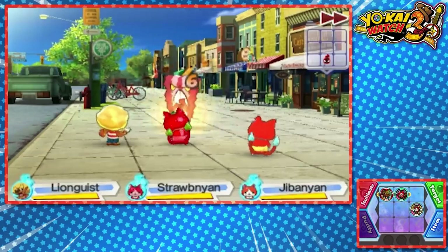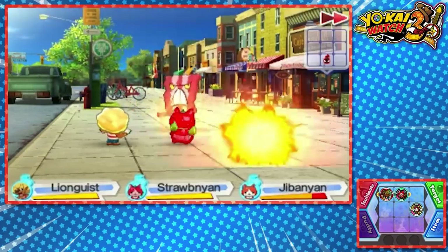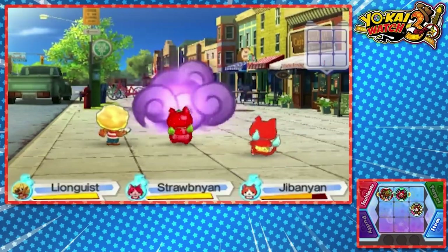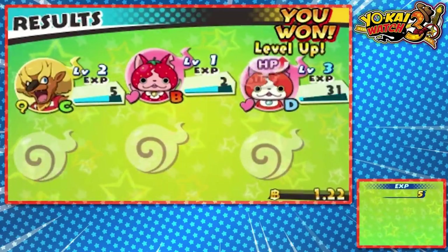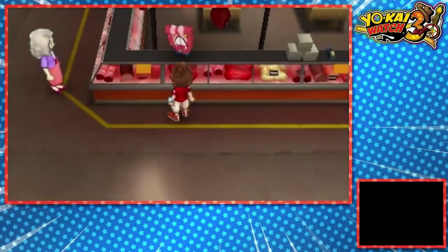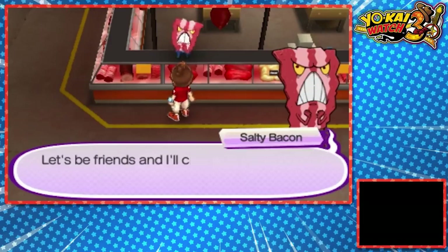Yo-Kai Watch 3 mixes up the combat system from previous entries by introducing a 3x3 grid on each side of the battle. Players can have up to three Yo-Kai active with another three in reserve, who perform regular actions like attacking or healing in real time on their own. Players can also move their Yo-Kai around the grid, which may grant benefits such as having one Yo-Kai protecting another or backing up each other's attacks. The battle system works but can feel a bit tedious at times.